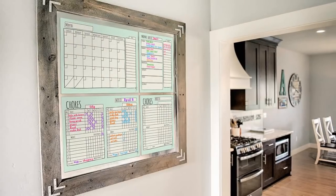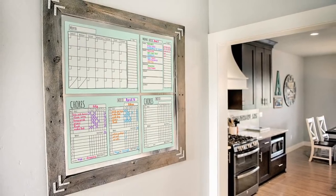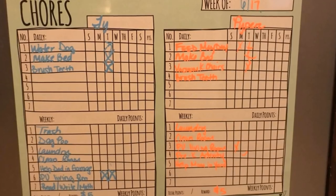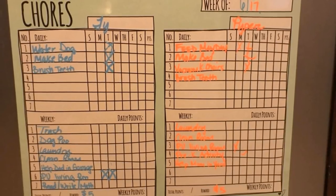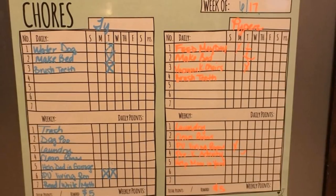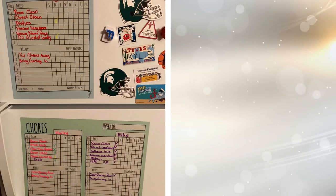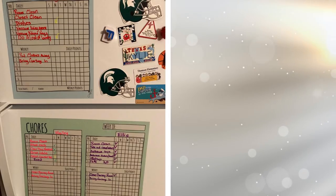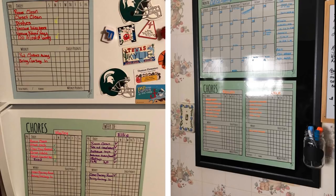1. It's crucial for your kids to learn how to take care of themselves, but getting them to do chores is the problem. A great way to get your kids to do their chores is by using a chore chart. Assign points for each of the chores, and the one with the most points wins and gets a prize. It's a win-win for everyone.